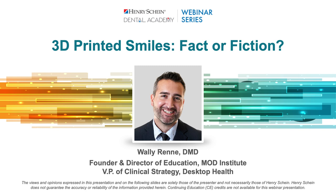Good evening, everyone. My name is Zatshuk, and I will be your moderator tonight. Dr. Wally Rene is our speaker tonight, and he will be helping us answer the question: 3D printed smiles — fact or fiction? If at any point you have a question, please type it into the box labeled 'Have a Question,' and we will conduct a live Q&A at the end of the webinar.